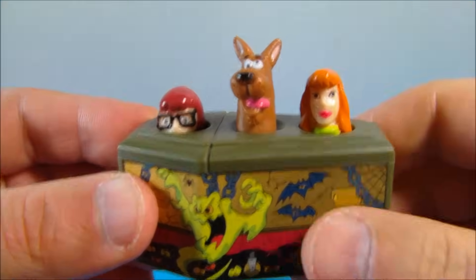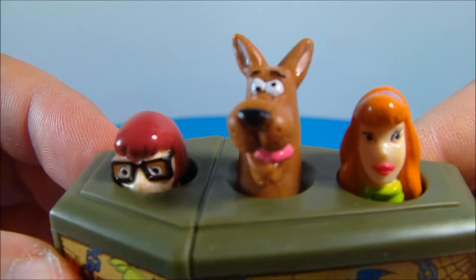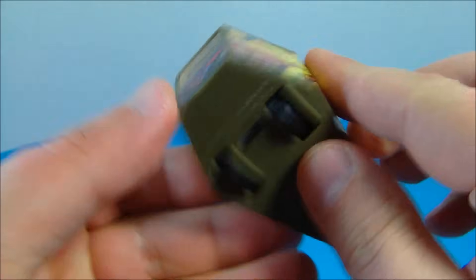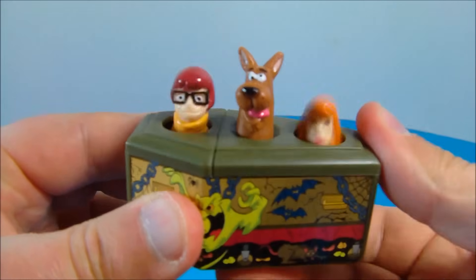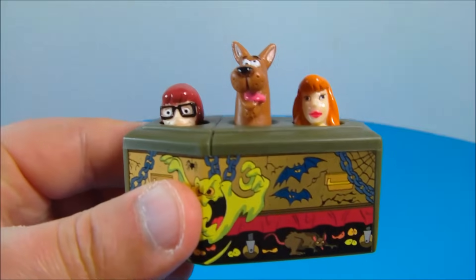Next up we have a coffin with Daphne, Velma, and Scooby-Doo. Look at how goofy Scooby-Doo looks — look at that tongue hanging out. This is the coolest little thing. Underneath there are three wheels and it has a pullback feature. You pull it back, let it go. There you go.